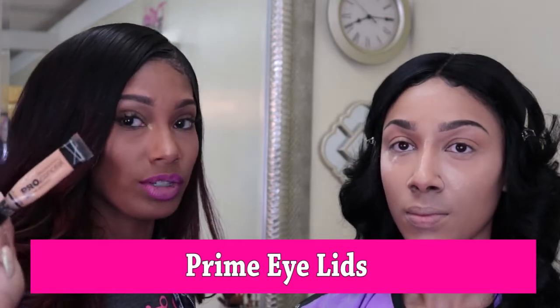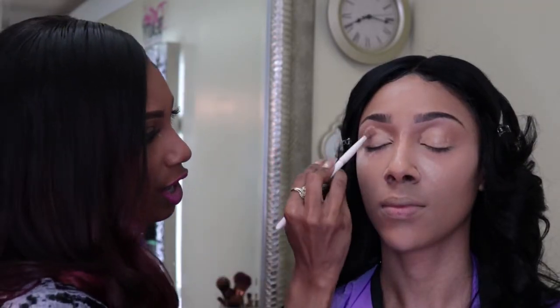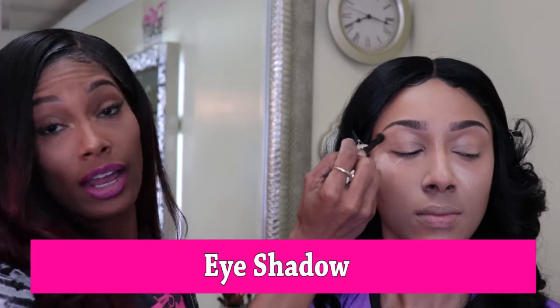So basically, use loose powder to set anywhere you've concealed to highlight. Now we're going to start her eyeshadow. Nine times out of ten I use the same concealer to prime the eyes — every primer I have is really thin, and the product sticks better for me with the concealer. It also saves you a step since you already have it underneath your eye from the brow work. I use a fluffy brush to spread it out and blend it into her eye.